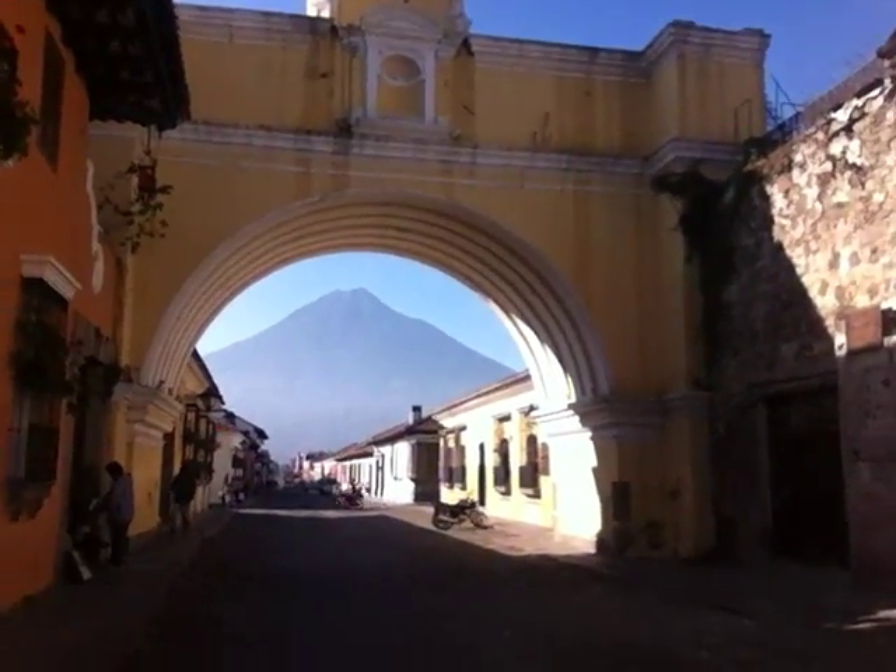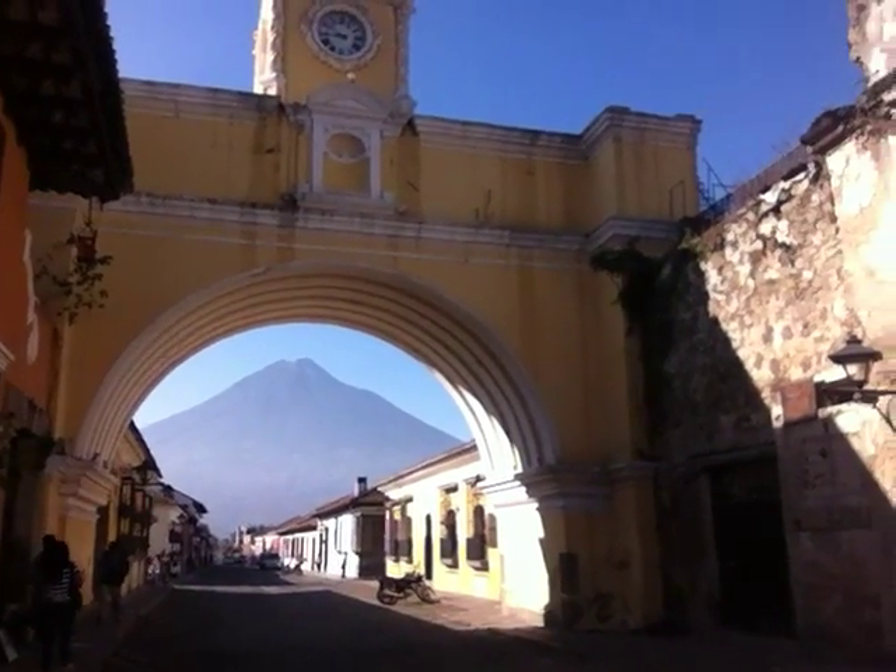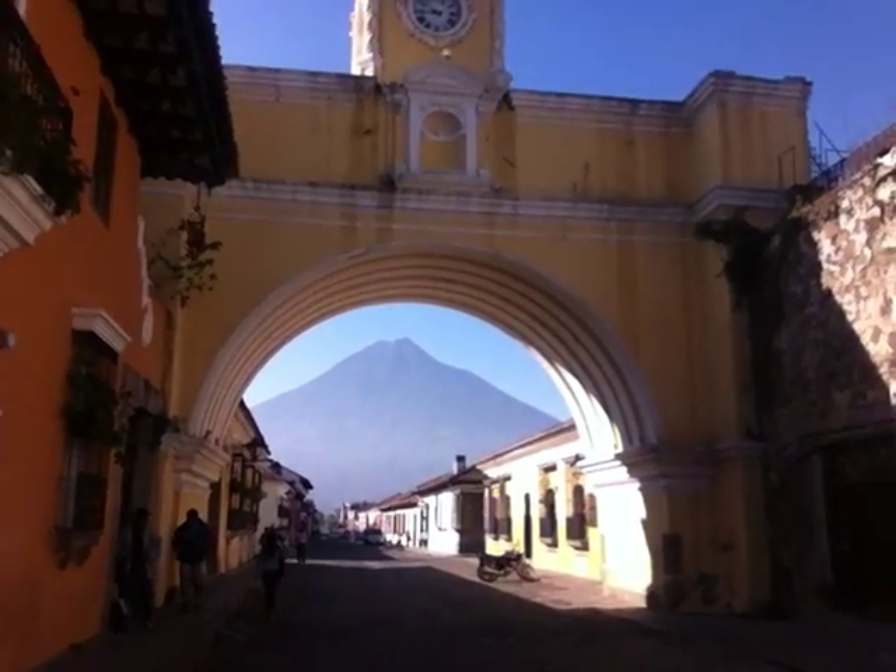This is basically one of the pictures you see the most — you see this on all pages about Antigua Guatemala, obviously because the volcano is right there in the background. And that is the Ark of Santa Catarina.